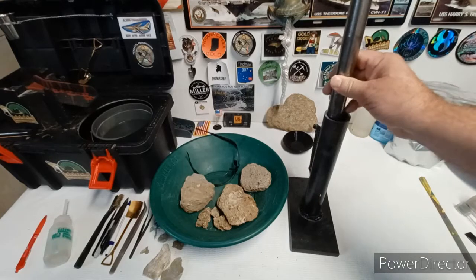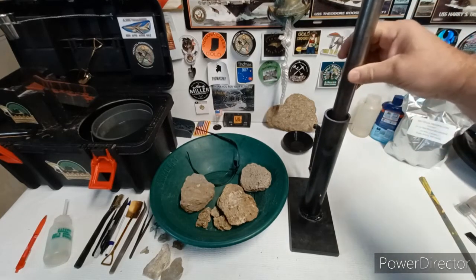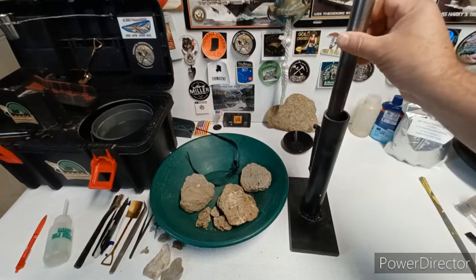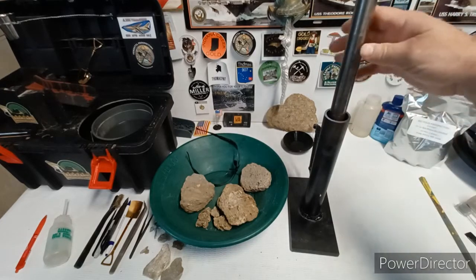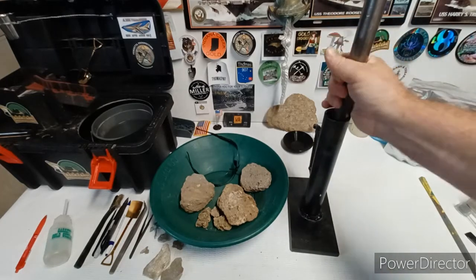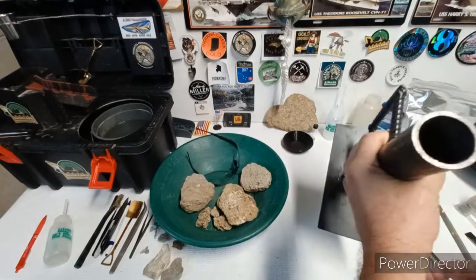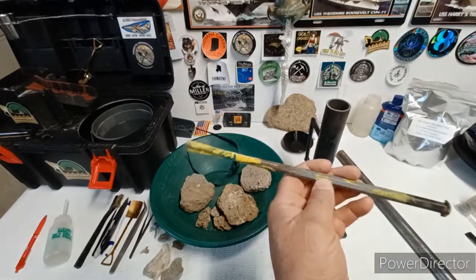I got the old homemade crusher out. I've got to make sure I got all the material out from when I did Vendetta's hard rock bag — I'm sure there's probably some stuff still in there I've got to try to get out of the bottom. The only thing bad about this setup is that rock tends to get stuck in the bottom and you have to try to chip it out.